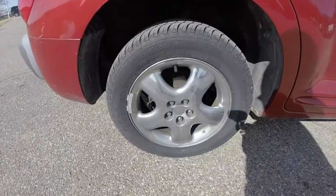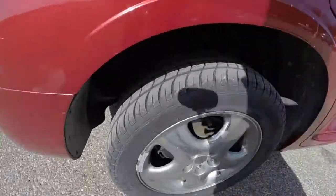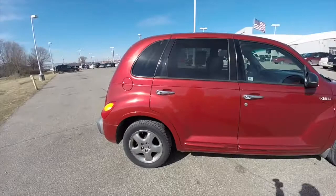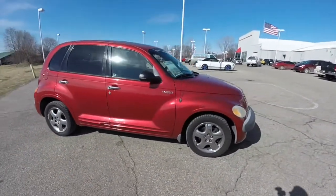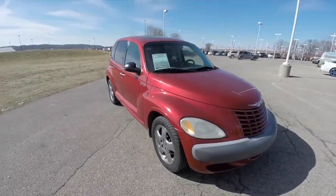It has 16-inch chrome aluminum wheels and the tire treads are in really good shape as well. It has a 2.4 liter 4-cylinder engine with a 4-speed automatic transmission. It also has keyless remote entry and a power sunroof.